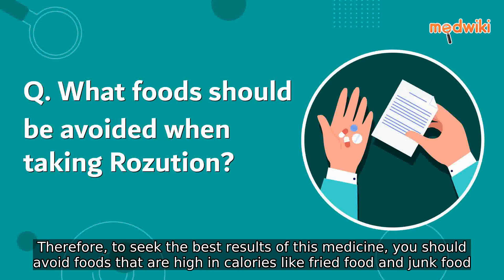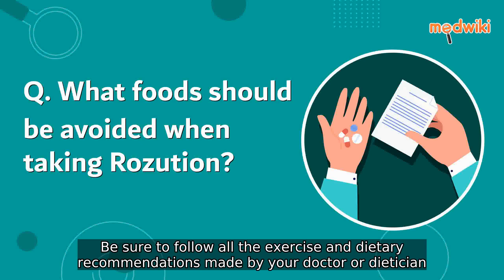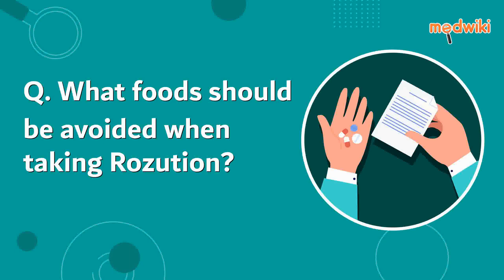Therefore, to seek the best results of this medicine, you should avoid foods that are high in calories like fried food and junk food. It is recommended to eat a low-fat and low-cholesterol diet. Be sure to follow all the exercise and dietary recommendations made by your doctor or dietitian.